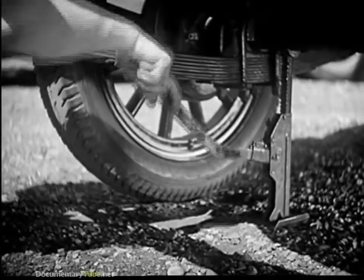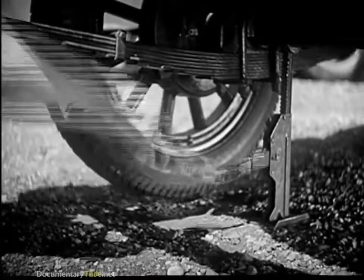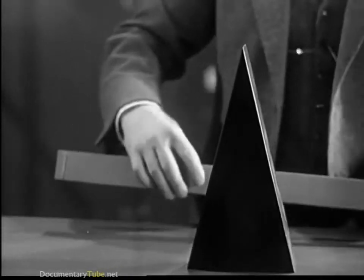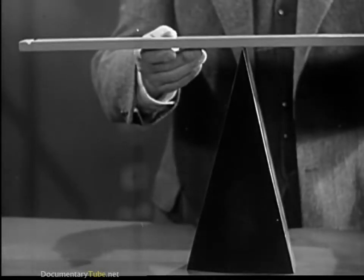Here's a place where a lever comes in mighty handy. Let's take the simplest kind of lever — a rigid bar working on a fixed support called a fulcrum.